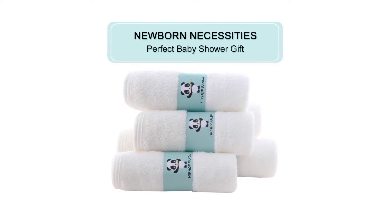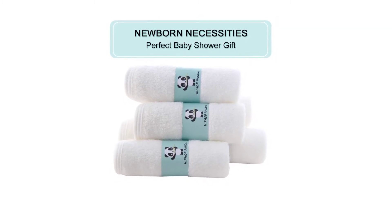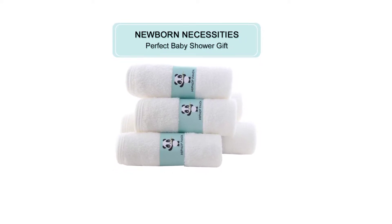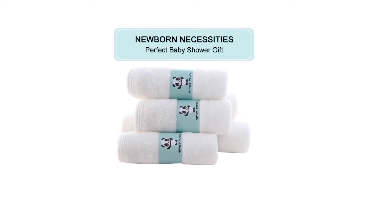Perfect baby shower gift, perfect for baby registry. This is an essential item for new parents — the more the merrier where baby washcloths are concerned. Suitable for both boys and girls, easy to wash, very durable, and each set comes in a pretty package.